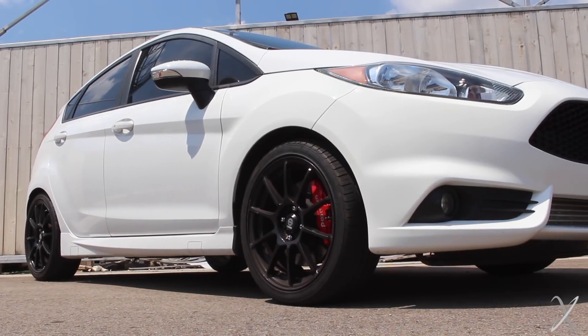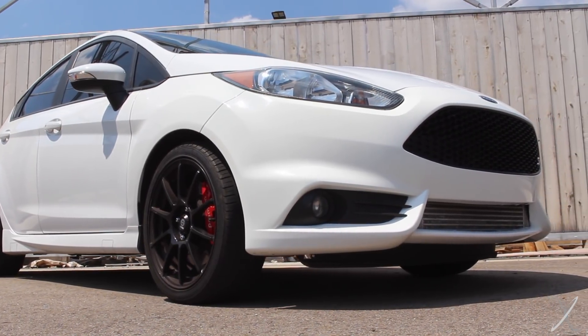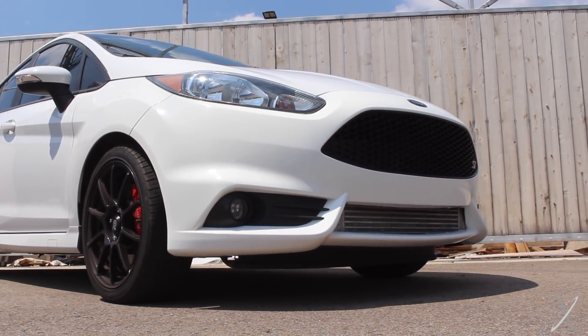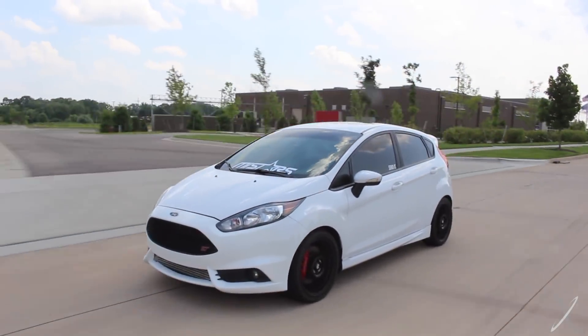Let's start with some basics. I have reviewed Austin, the owner of this car, his previous Fiesta ST, so we've already talked about a lot of the basic things there and no need to go through all of those details again. 1.6 liter EcoBoost 4-cylinder, 6-speed manual transmission, front-wheel drive — pretty much all you need to know.